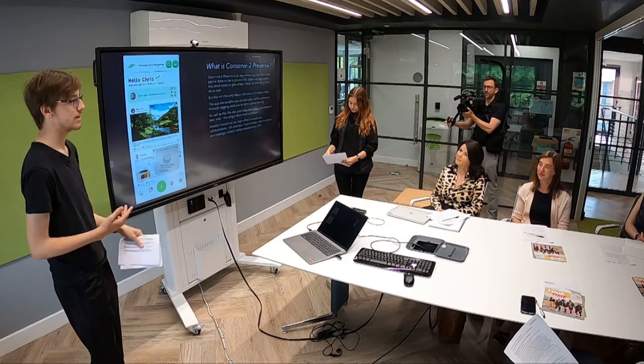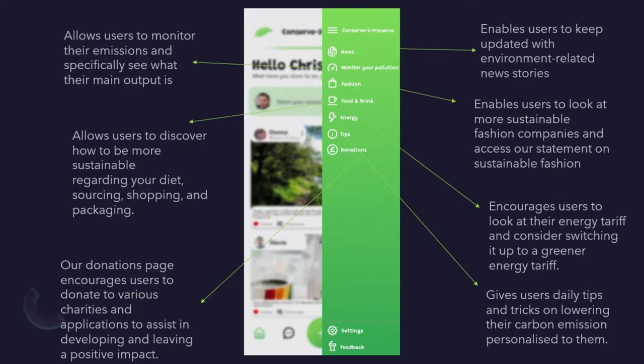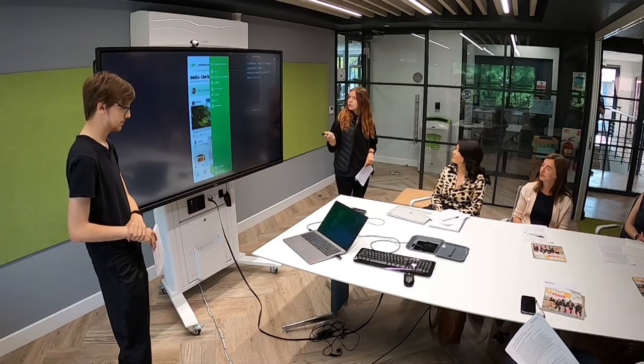So if you save, for example, 10% or 25% of your carbon per week, you'll get a little achievement which you can share on any other social media. And here are the actual features our app offers. First of all, the news section helps users keep updated with environment-related news stories, such as what's going on with COP26 and all these related news stories.